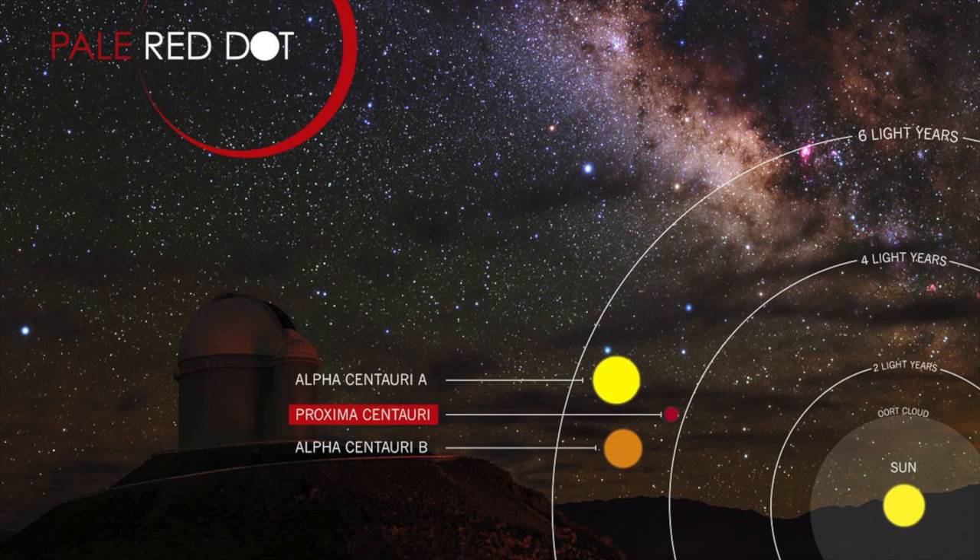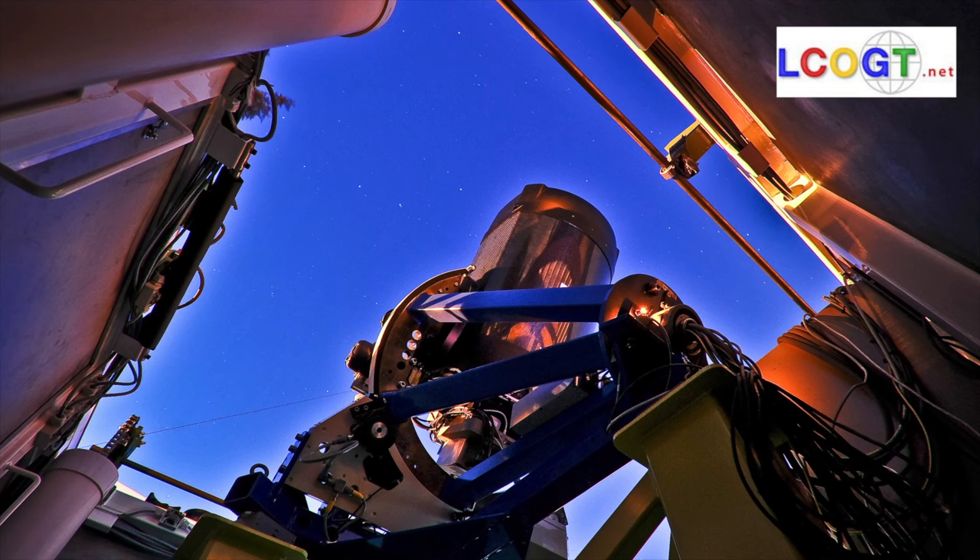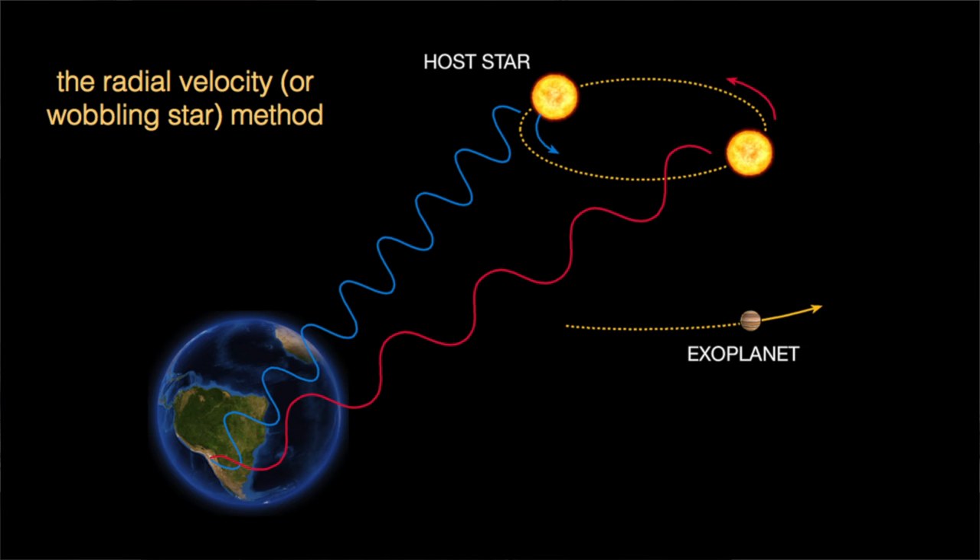That's the PaleRed campaign. PaleRed consists basically of using HARPS, which is a Doppler measurement machine, to measure how the star moves during two months. During these two months, the signal will be repeating three or four times. At the same time, we needed to be sure that the star is not changing itself — for example, due to activity, flares, or rotation. So we needed additional telescopes, which were the Las Cumbres Global Observatory and the ASH2 telescopes, which monitor the star photometrically, so we could be sure that the Doppler signal we see is not related to something happening on the star, and is therefore coming from a planet.